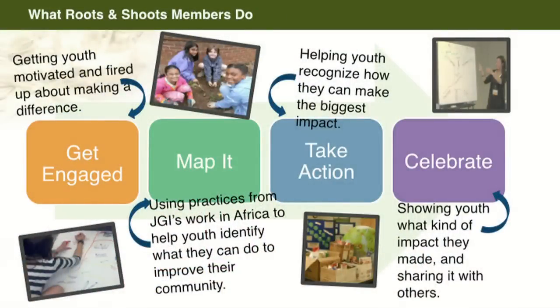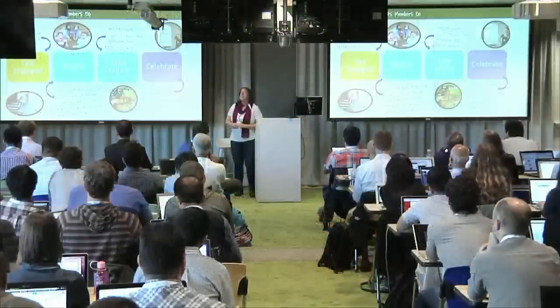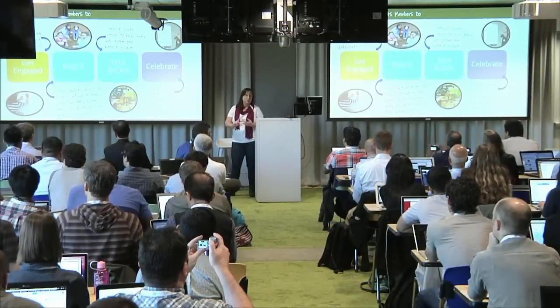I wanted to put this into a little bit of context. As Karen mentioned, we have a four-step formula or model, and we've been doing most of this for the 20-plus years that Roots and Shoots has been around, except for step two. We provide resources to inspire youth and get them engaged — the Street View this morning was folded into our Get Engaged section. Then we help them through mapping to identify issues they can take action on, provide tools to plan and implement community projects, and celebrate by measuring their impact.